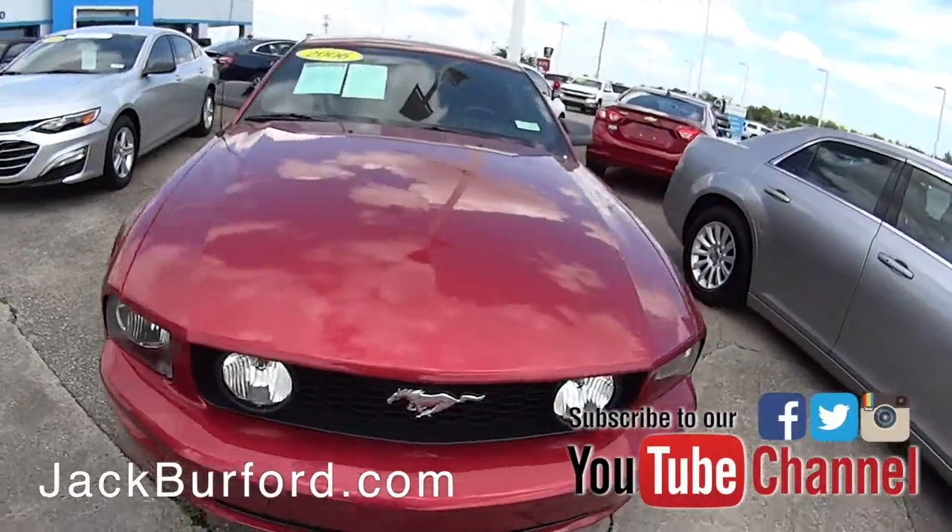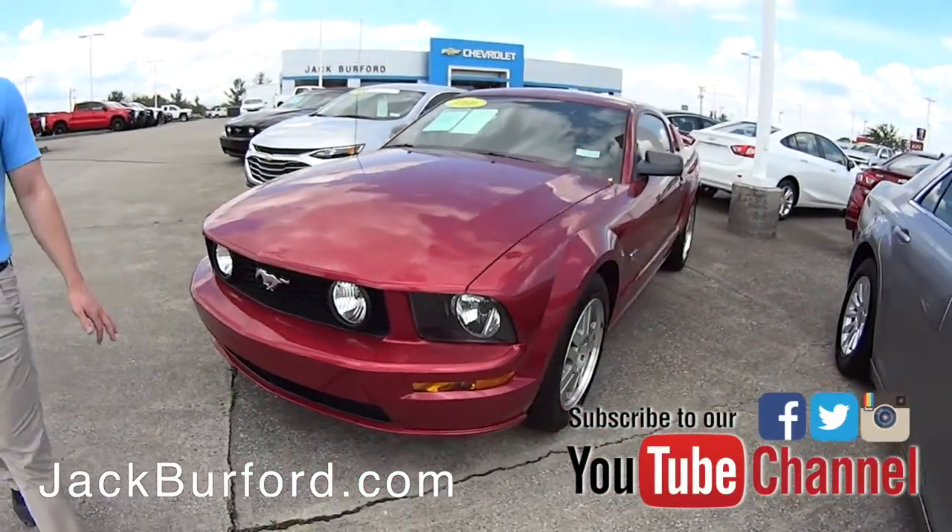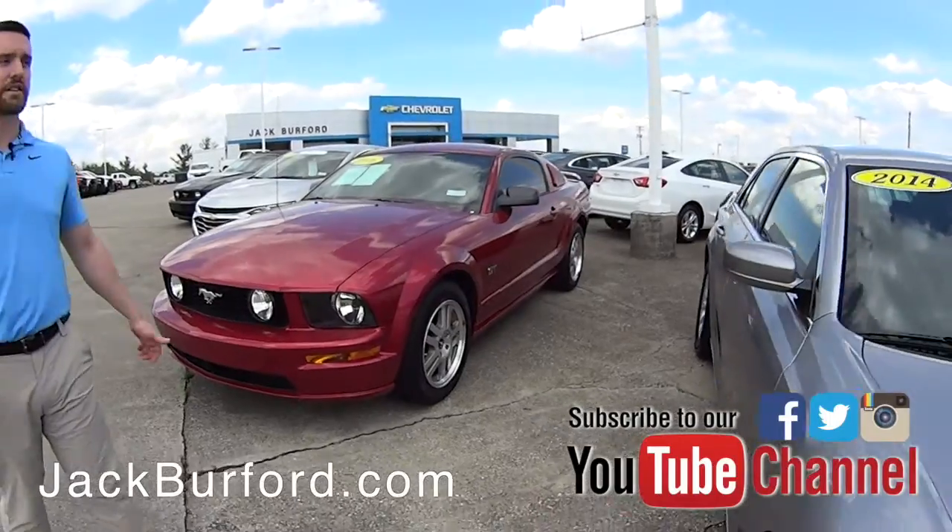This is an '06 Mustang — also a V8, it's got the smaller V8 engine in it. Another very well taken care of car.